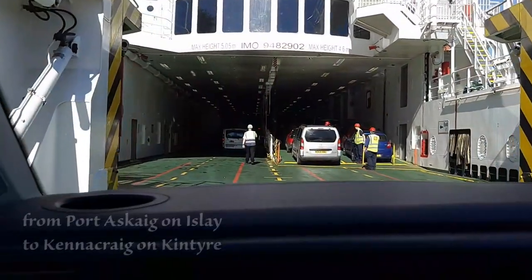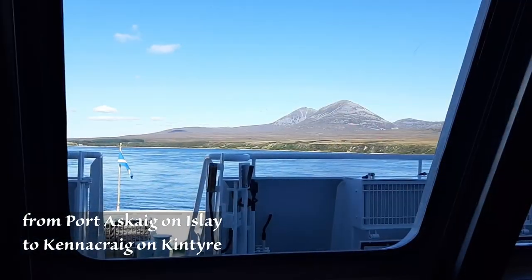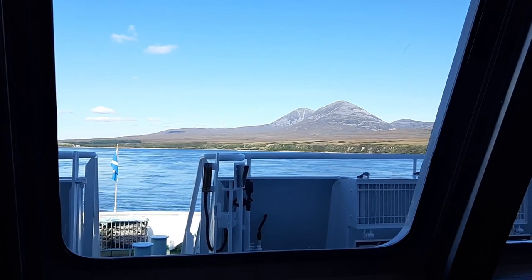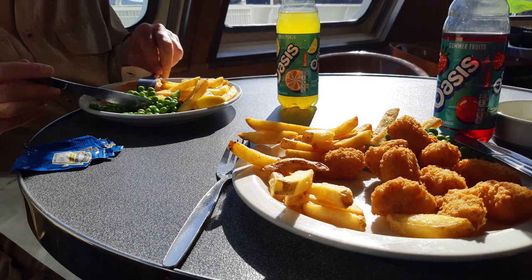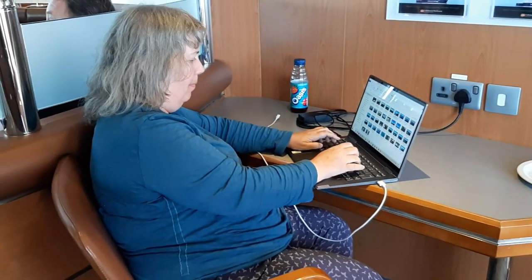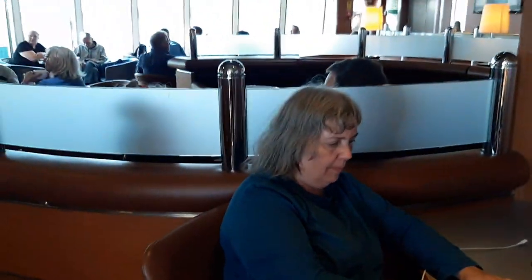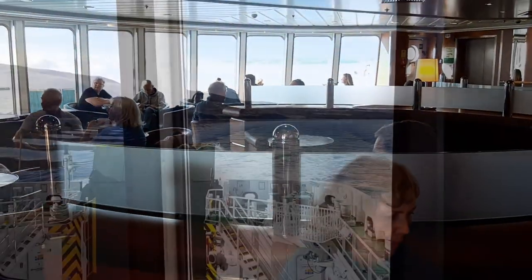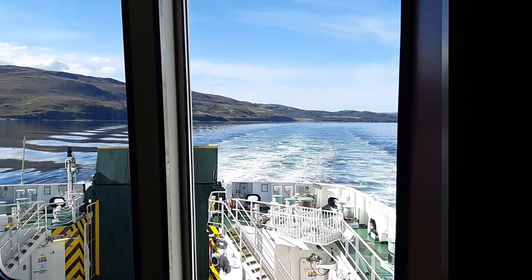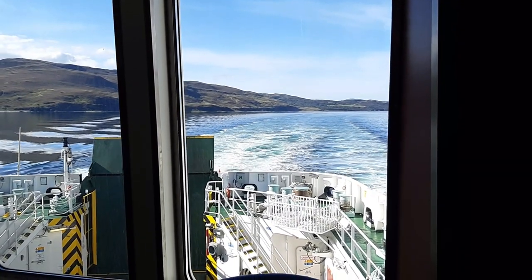We boarded the ferry that would take us back over to the Kintyre Peninsula, and I admired the views across to Jura while having a bite to eat. I then spent the rest of the two-hour journey charging up my laptop and sorting out lots of my photos and videos — we hadn't had any electric hook-up for about five days, so I was glad to make use of this facility on the ferry, as I'm not able to charge my laptop in the van.